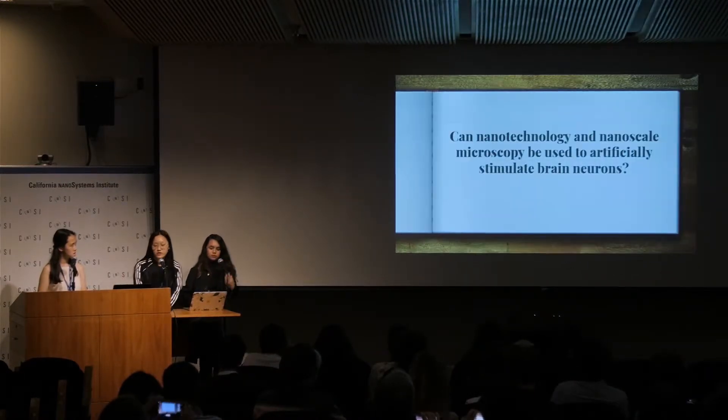So our question is: can nanotechnology and nanoscale microscopy be used to artificially stimulate brain neurons?